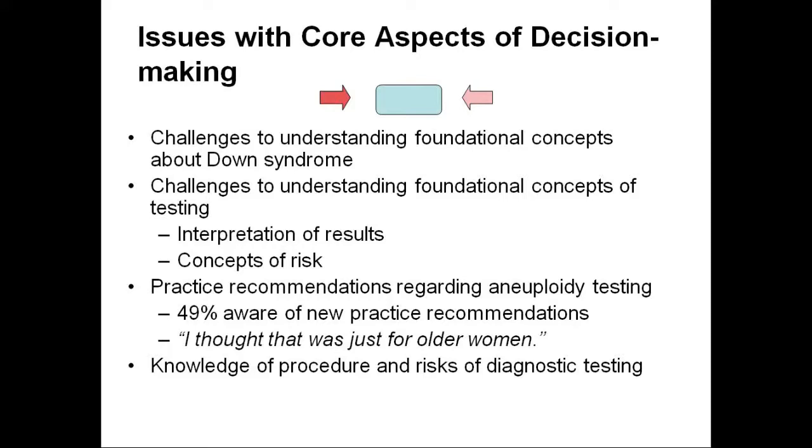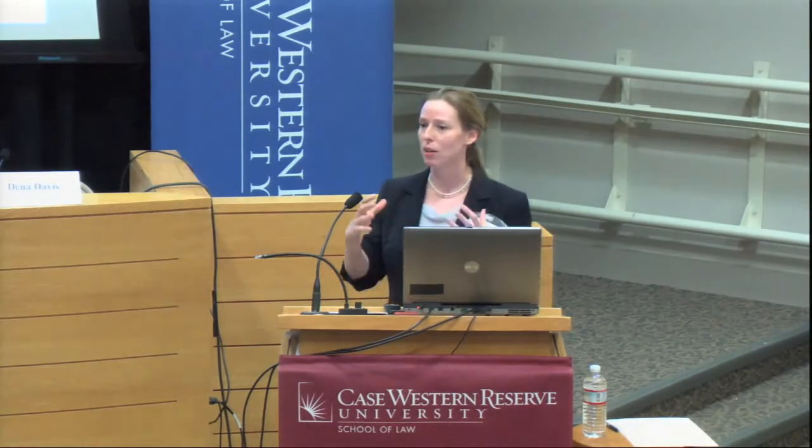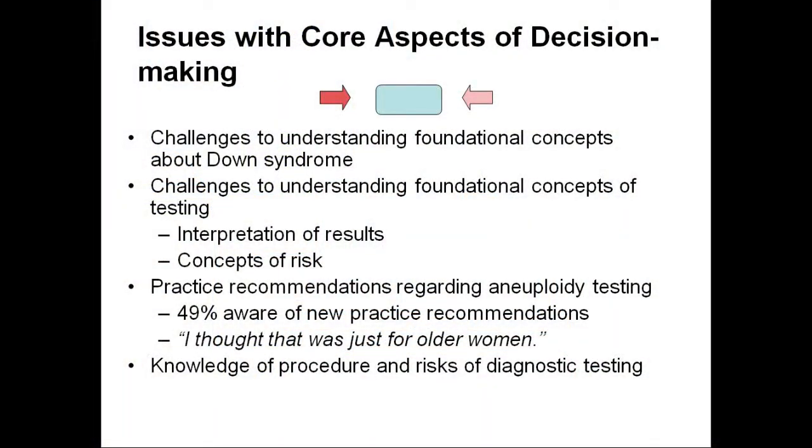We found issues with core aspects of decision-making: challenges to understanding foundational concepts of Down syndrome. Patients didn't really understand what Down syndrome was. We also found challenges to understanding foundational concepts of testing — the idea of a screen versus a diagnostic test, particularly interpretation of results. What's an abnormal result? What's a high-risk result? And concepts of risk remain a recurrent problem. Which category would you rather be in? One out of 40 you'll win a ticket, or one out of 500? It may sound like a simple question, but it's a really hard concept.